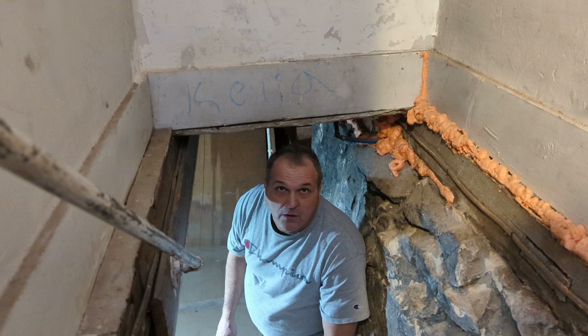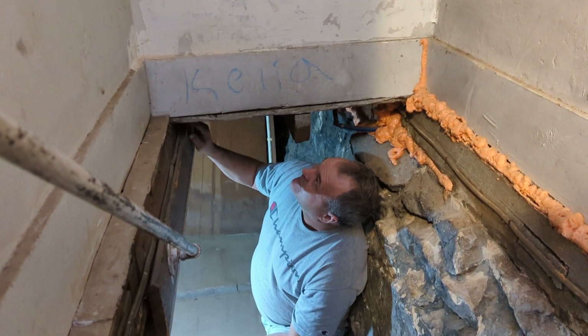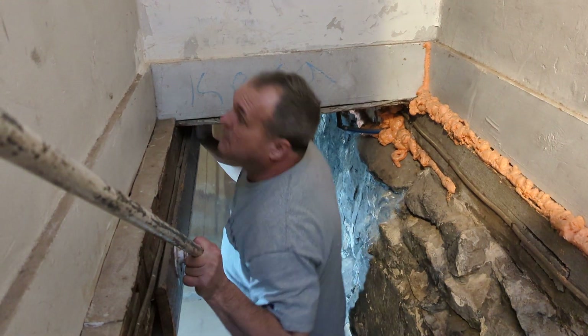Why did they do it right behind your head? There's a big piece of wood right here. Well, that's the floor - the floor goes all the way to here. The hallway. Yeah, that's the hallway upstairs. We can't remove that, right?